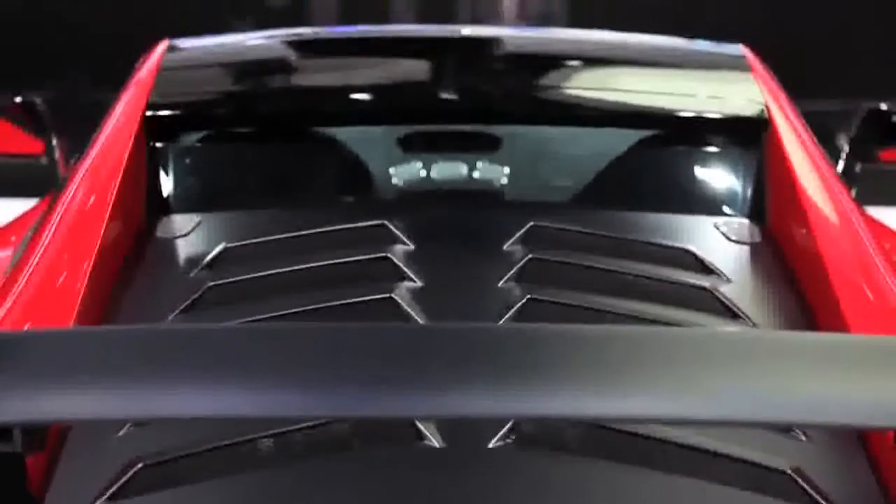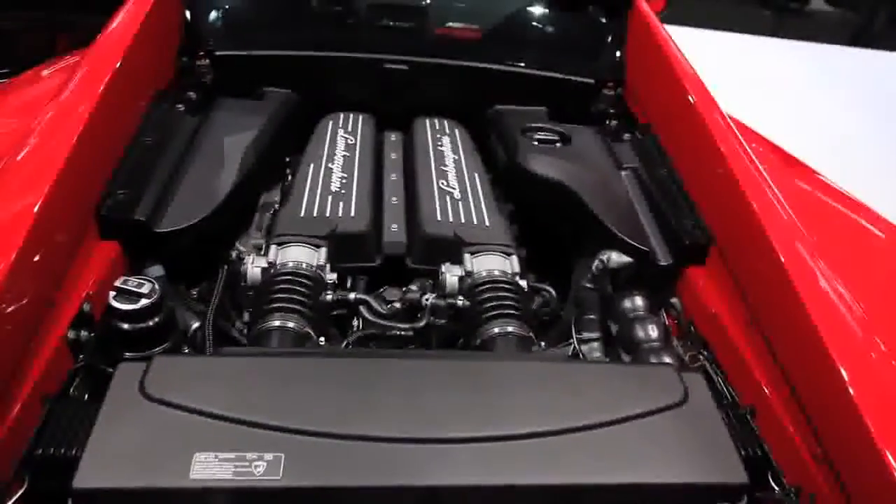Under those aggressive slats out back is the same 5.2-liter V10 engine that powers the rest of the Gallardo range. However, the car weighs just about 3,000 pounds with a significant amount of weight reduction.